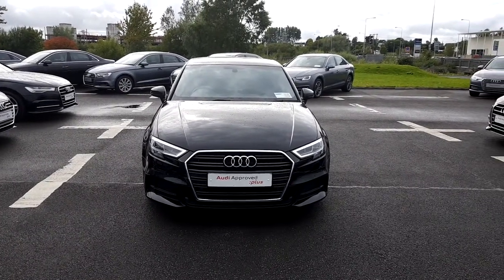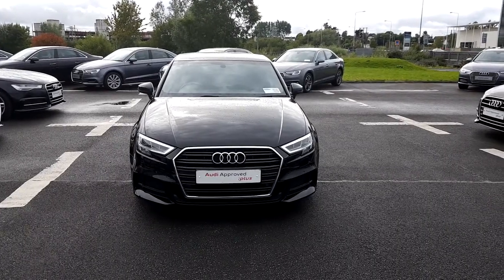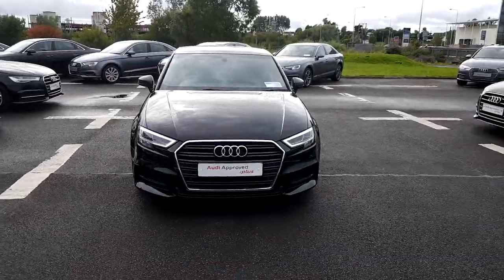Hello and welcome to Audi Limerick online sales inquiries. Today we have a 171 Audi A3 1.6 litre TDI 110bhp S-line.